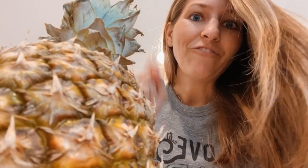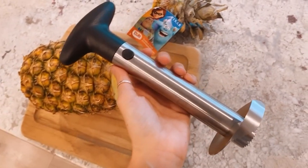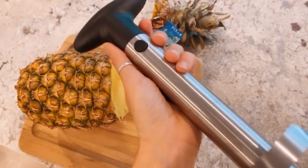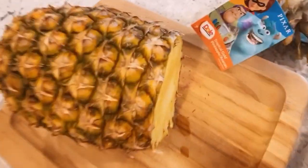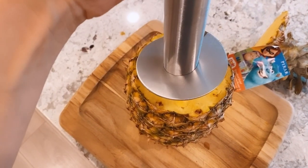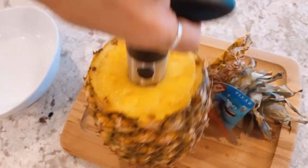For the longest time I never bought pineapples because they're kind of a pain to open and cut. But my friend posted this cool tool that allows you to really easily cut a pineapple, so I ordered it on Amazon — I'll link it in the description below. Now I've ordered three pineapples in the past week! So here's the magical tool. You slice off the top, stick this in, and twist it around.